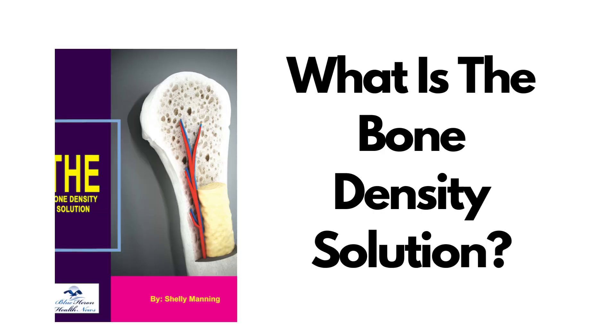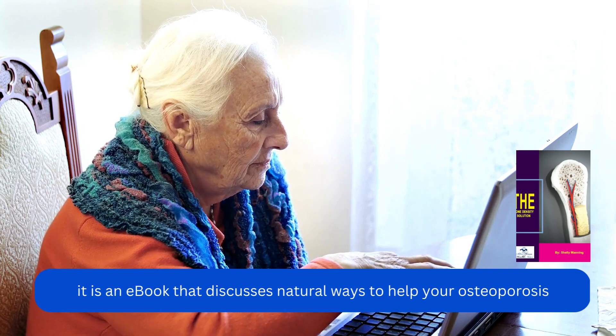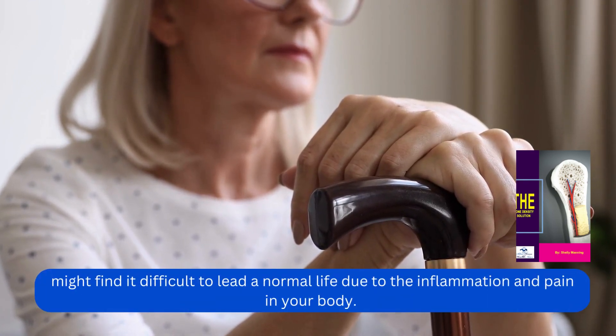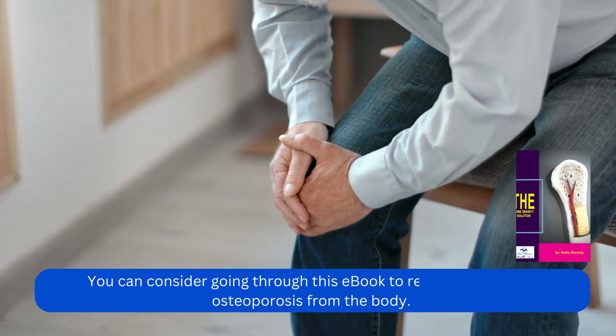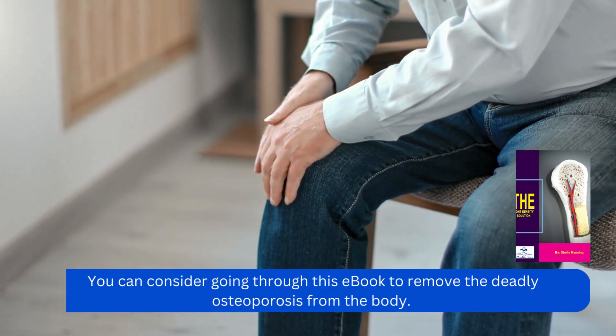What is the Bone Density Solution? It is an e-book that discusses natural ways to help your osteoporosis. Once you develop this problem, you might find it difficult to lead a normal life due to the inflammation and pain in your body. The disease makes life difficult for many. You can consider going through this e-book to remove the deadly osteoporosis from the body.